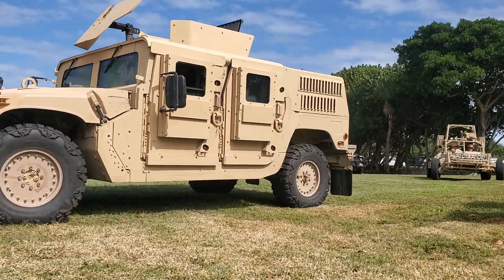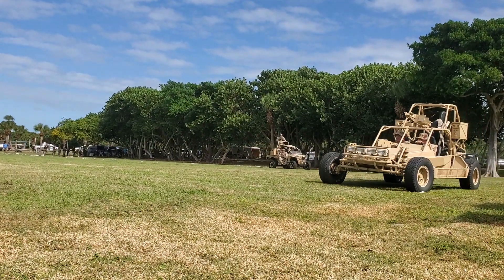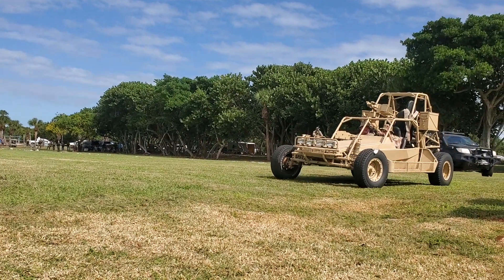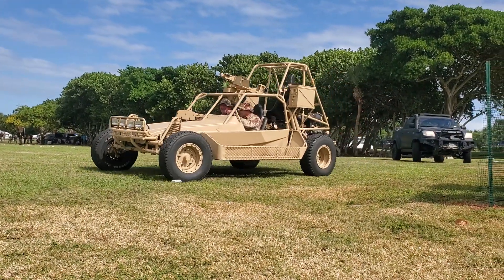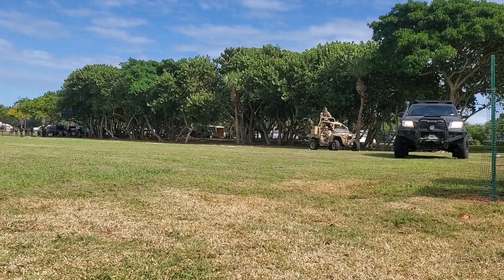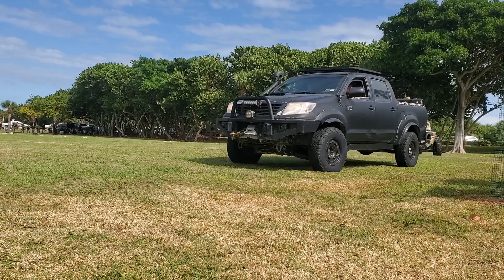The second vehicle you'll see there is called a Humvee, known by its military designation as a Highly Mobility Multipurpose Wheeled Vehicle, or the Humvee. It's lightweight, highly mobile, diesel-powered, four-wheel-drive vehicle.